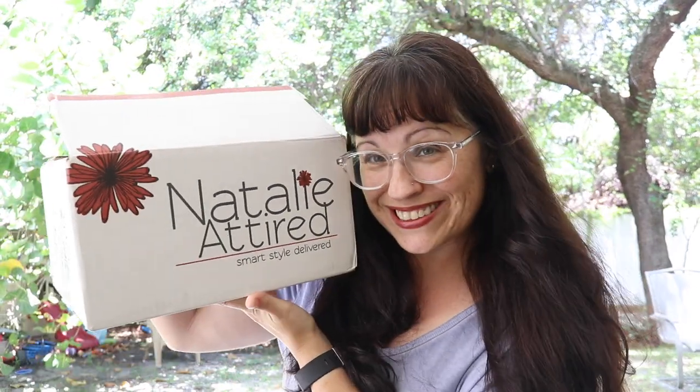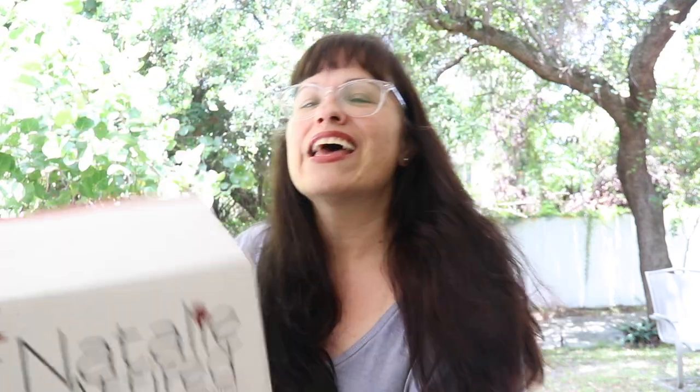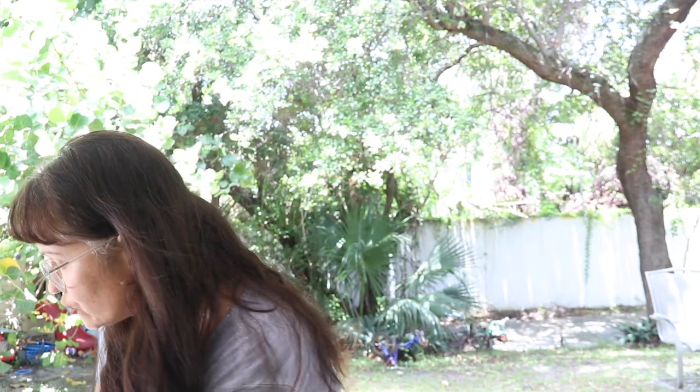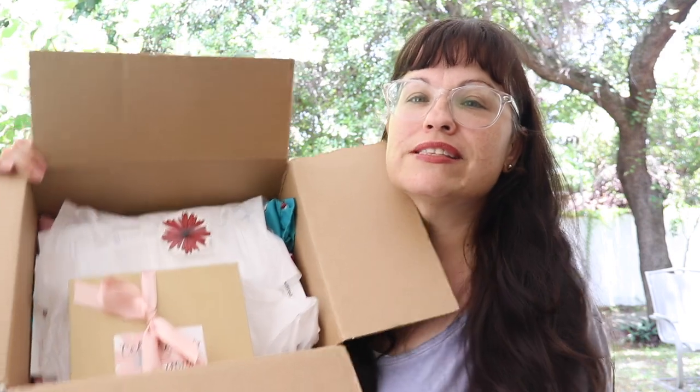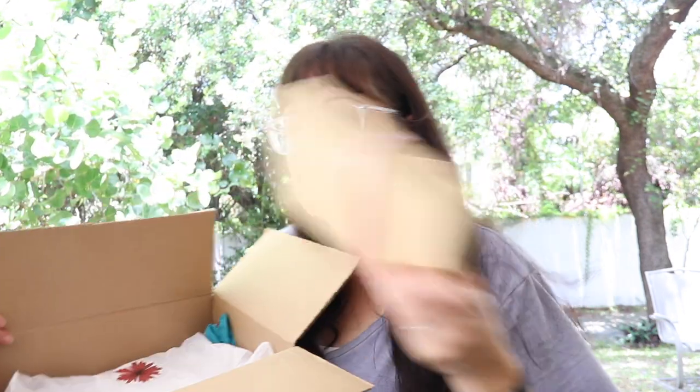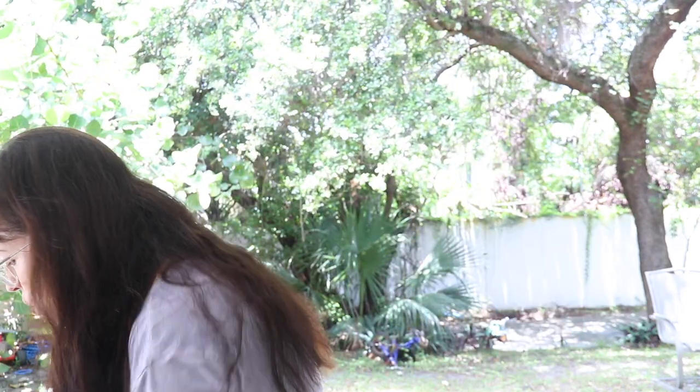Today's box is Natalie Attired and it is a styling box. I think the styling fee on this one is $20. Let me show you — here's the inside, and there's something here I'm not sure what this is.